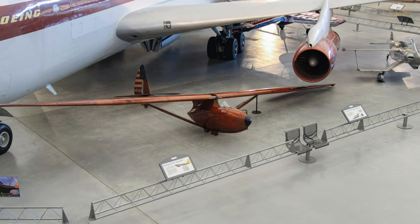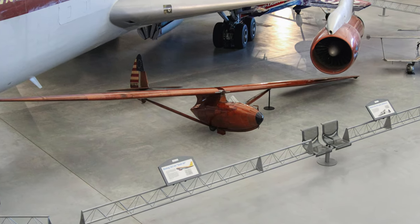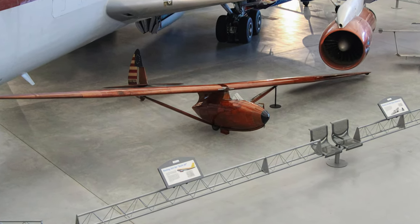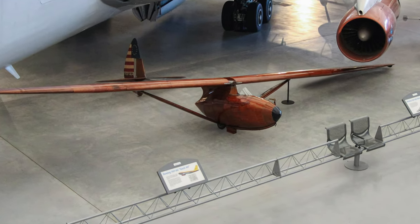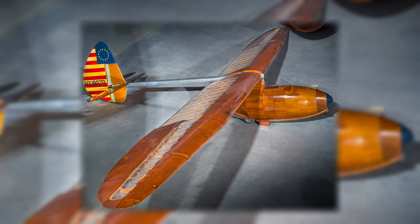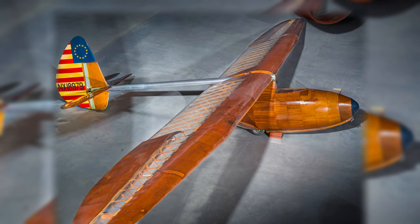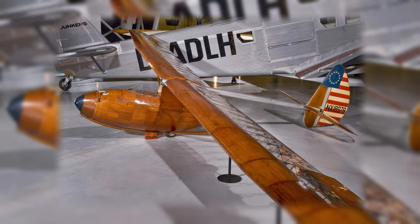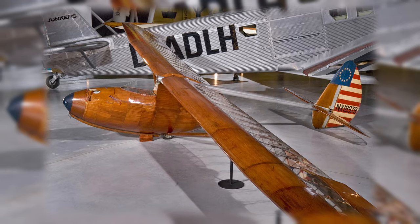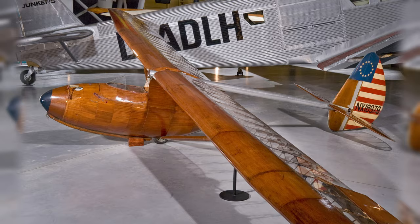The Bolas BA-100 Baby Albatross was sold as a series of builder kits to pilots interested in flying at a time when money for such activities was hard to come by. The kit cost one-fifth the $2,500 asking price of the higher-performance Bolas DuPont Senior Albatross. Bolas made parts for about 90 aircraft and sold between 40 and 60 kits before the program ended at the start of World War II.